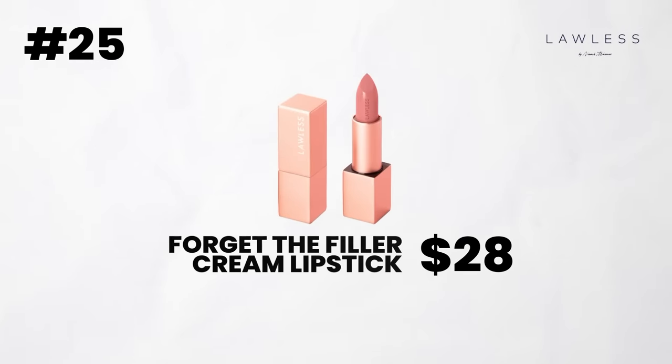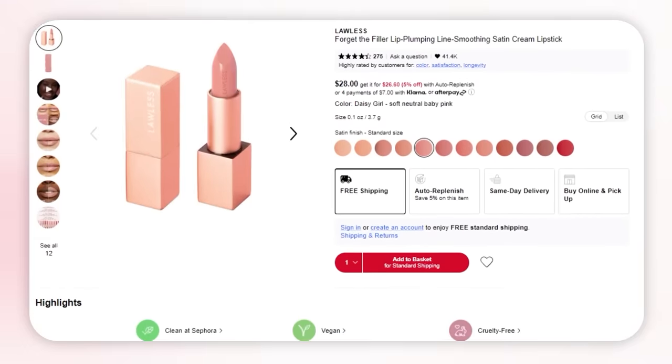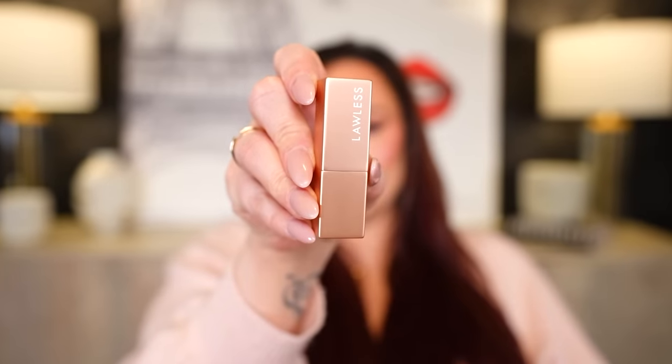Next brand is Lawless. This was hard to choose too because I love their pressed powders and lip liners, but I also love their lipsticks. Their Forget the Filler Cream lipsticks are so smooth — such a creamy matte. This is the color Daisy Girl. I have several colors in my collection and I always reach for them. They have the perfect texture, very creamy, doesn't settle in fine lines, with a beautiful range of nudes that work for all skin tones. I love their color selection and the formula is very hydrating and comfortable on the lips. It's just a great go-to lipstick. I love the magnetic packaging — great formula and amazing color selection of nudes.